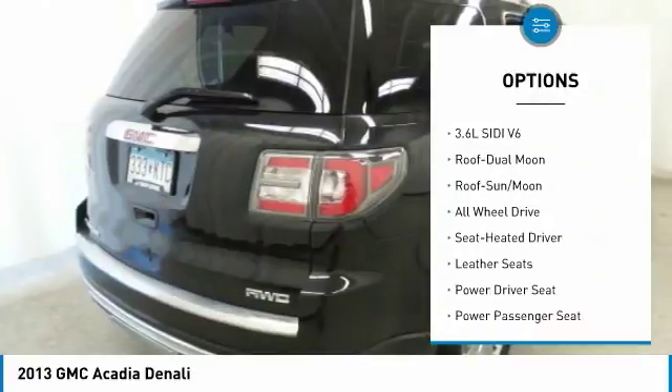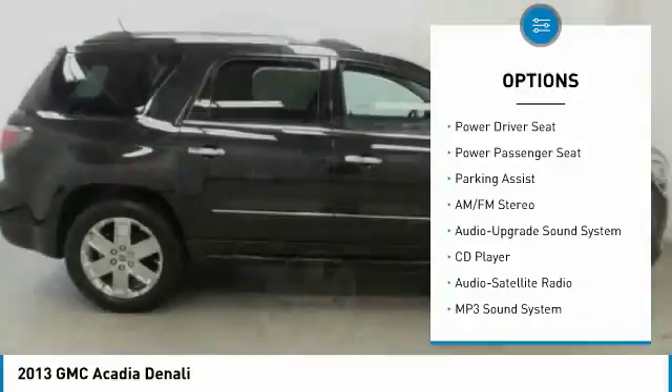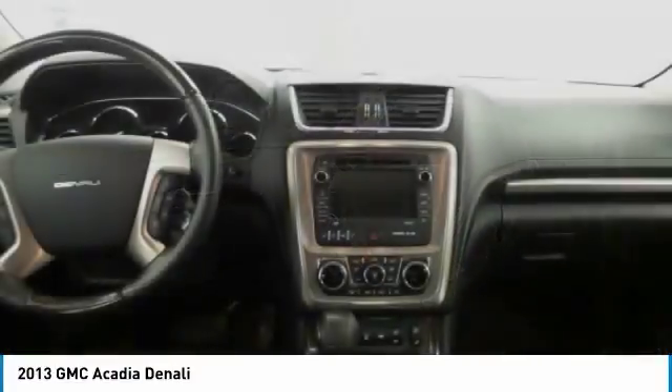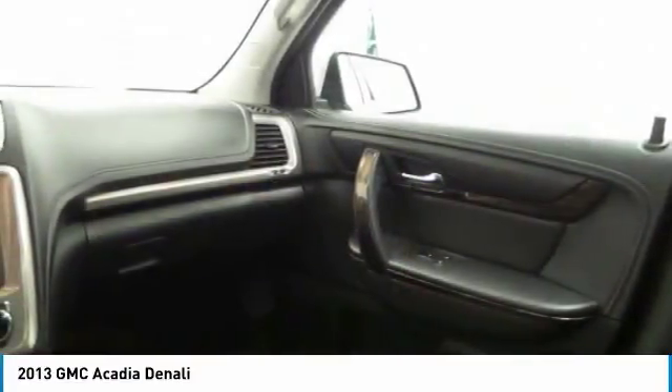Power passenger seat, anti-lock braking system, quad seating, traction control, all-wheel drive, Bluetooth wireless data link for hands-free phone, moonroof, air conditioning, home link garage door opener, power steering. Is love at first sight really possible?